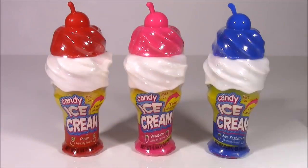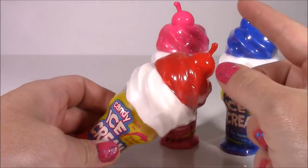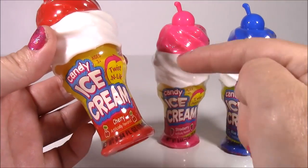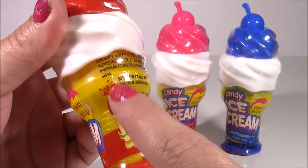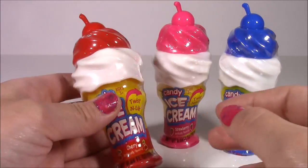Ice cream time! These three are so amazing looking — look at that whipped cream or ice cream with a cherry on top, so decorated. These are twist and lick candy ice creams — we get cherry, strawberry, and blue raspberry. When you twist it, I guess there's candy liquid inside, kind of like the Warheads candy. This should be really fun — let's open them.